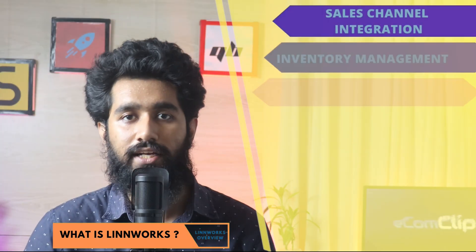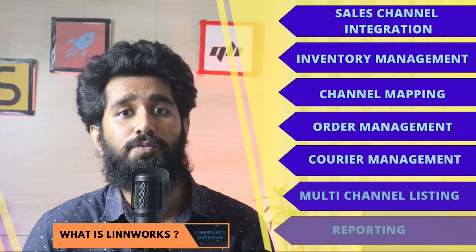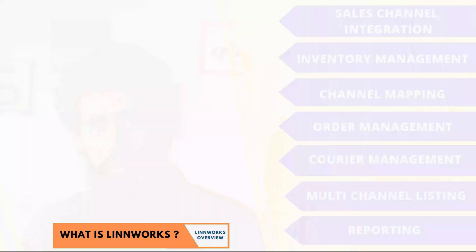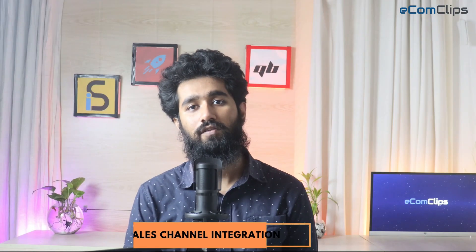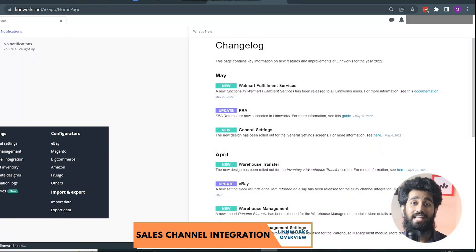From Leanworks you will get sales channel integration, inventory management, channel mapping, order management, courier management, multi-channel listing, and reporting. Leanworks enables the synchronization of listings across all multiple sales channels in a single environment platform, such as Amazon, eBay, Magento, etc.